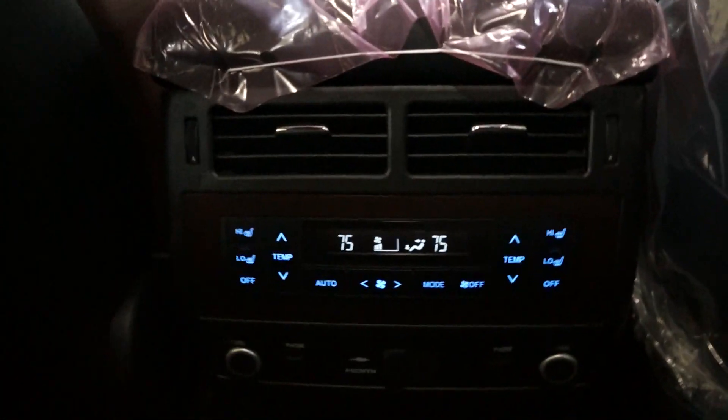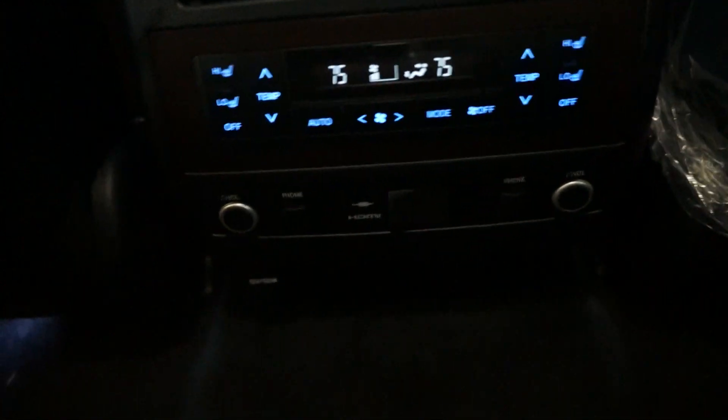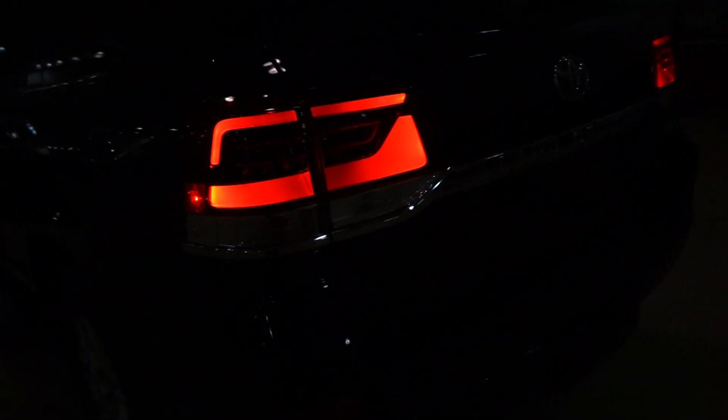Keyed rear seats as well. Very nice and bright. Everything's LED including the spotlight. Dome light. Nice big moonroof.